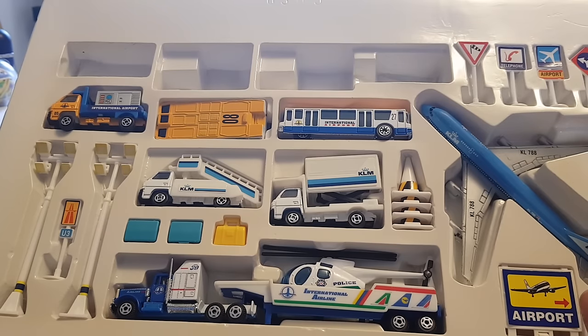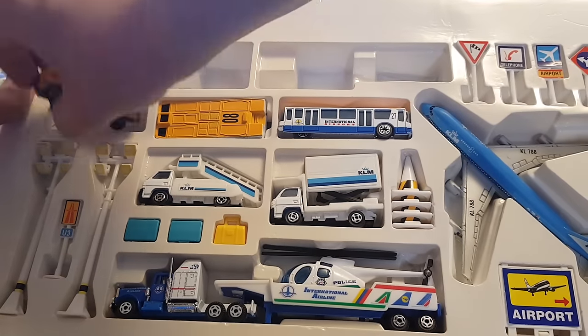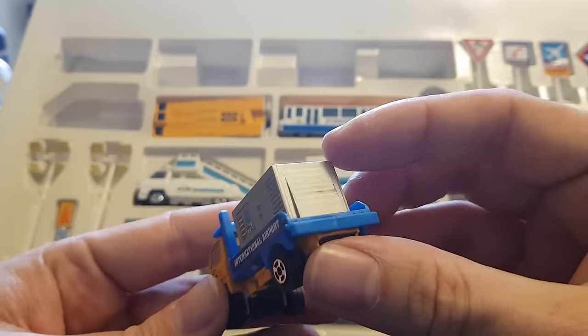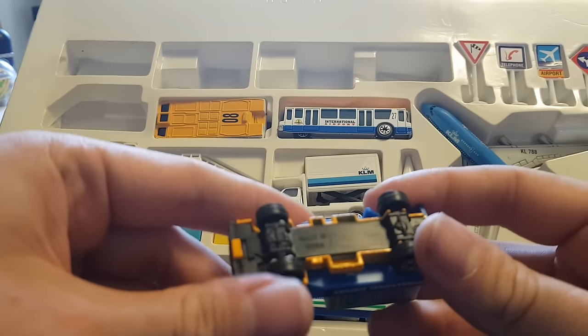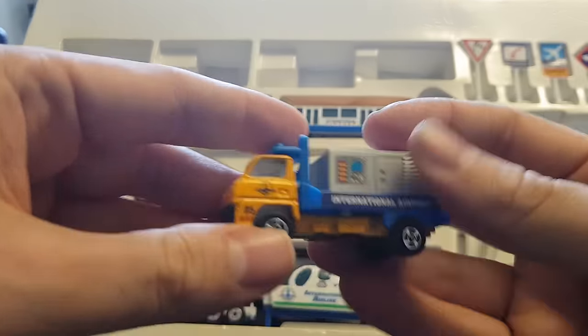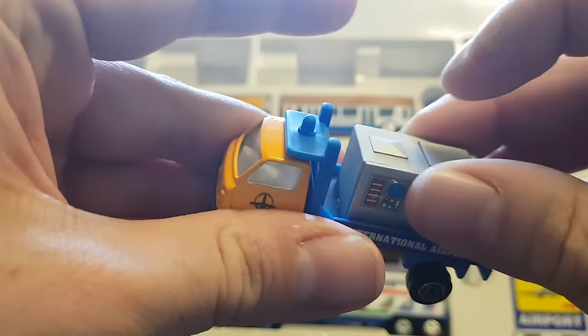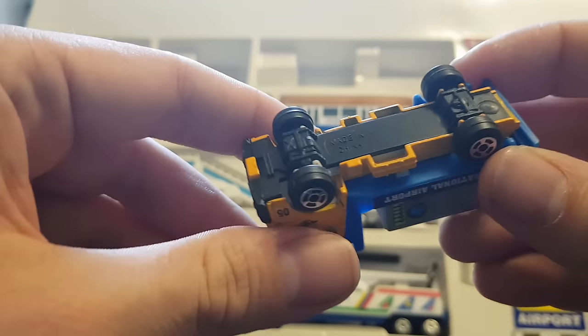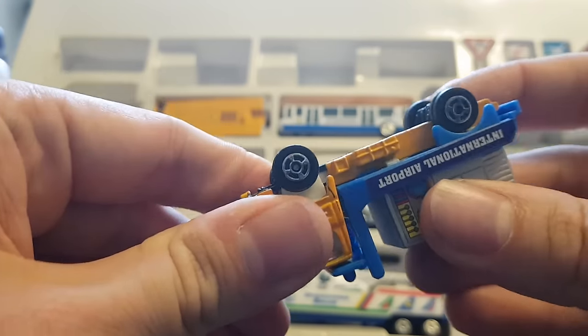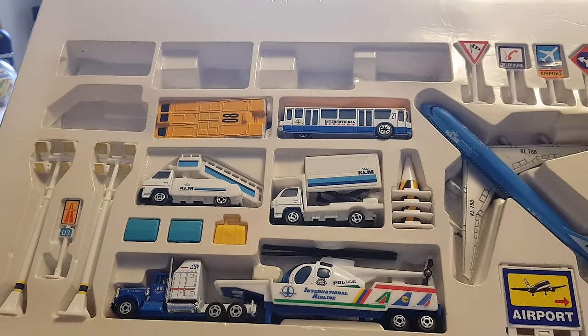We're just going to slowly work our way through all the vehicles. I don't even know if we'll bother getting these out because I don't think I can get them out without damaging the shrink-wrapped plastic backing. And I'm really keen to try and keep this in good nick because I'm keeping this set. International Airport — looks like some kind of generator on a lorry, made in China, very cheap, plastic-based die-cast metal. Nothing special about it. The stickers are quite nice. There's a door, but this doesn't appear to come off.